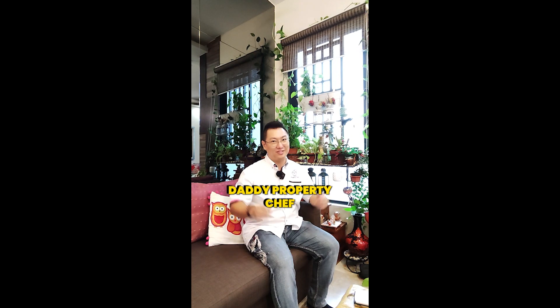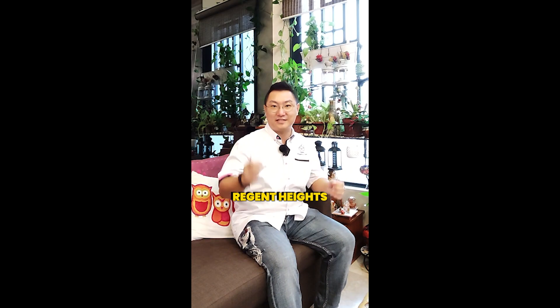Hello everybody. Hi, I'm Joel, Dandy Property Chef. So I'm in Region Heights, Bukit Batok today.